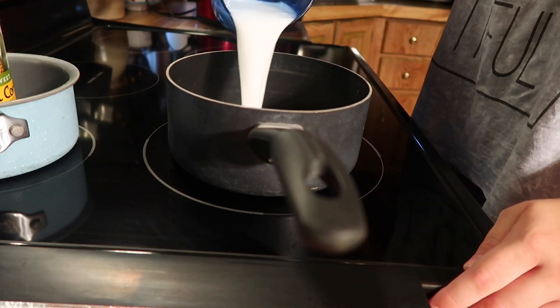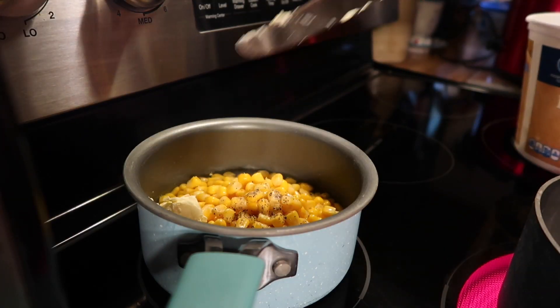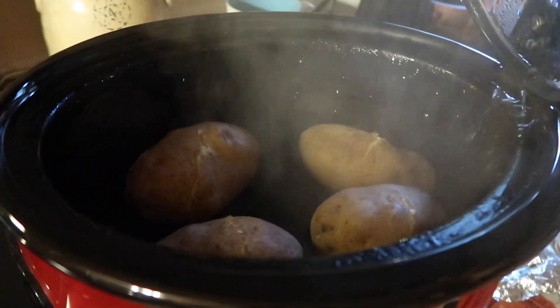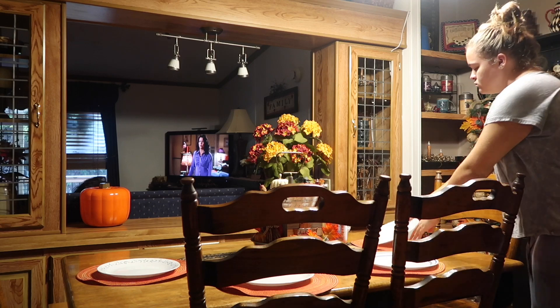After that I'll head to the kitchen and start helping my mom prepare dinner. This specific night we were having corn, pasta, potatoes, and grilled chicken — and oh my goodness, it hit the spot and was absolutely delicious.